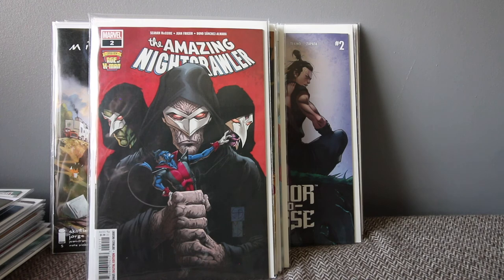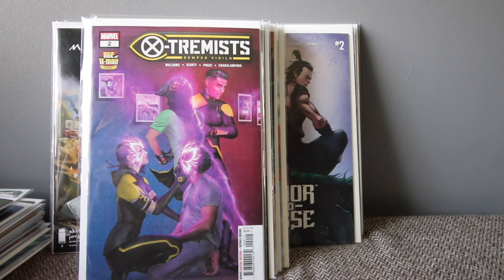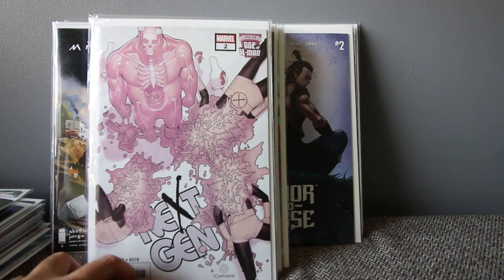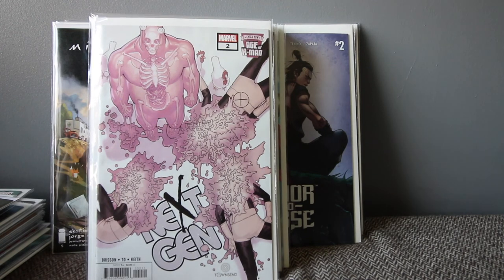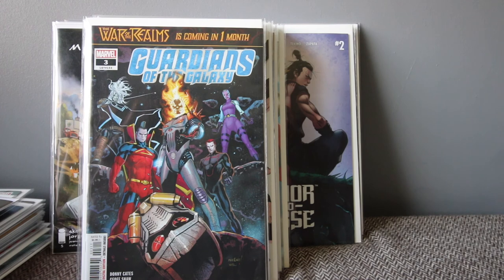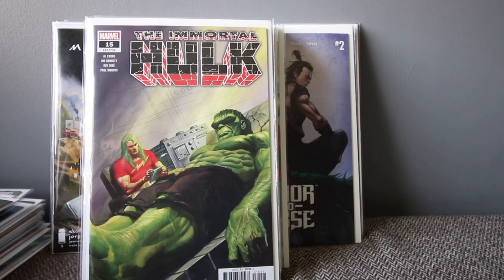Age of X-Man — only a few more books to go. I got Amazing Nightcrawler number two, The Extremists number two, and NextGen number two. They're starting to roll them out and I still need to read them. Guardians of the Galaxy number three — that's the first full appearance of the Dark Guardians. And the last book I got is Immortal Hulk number 15.